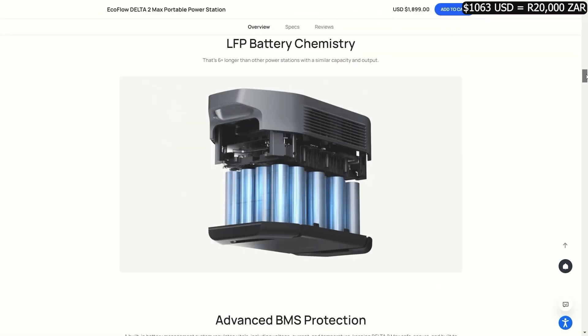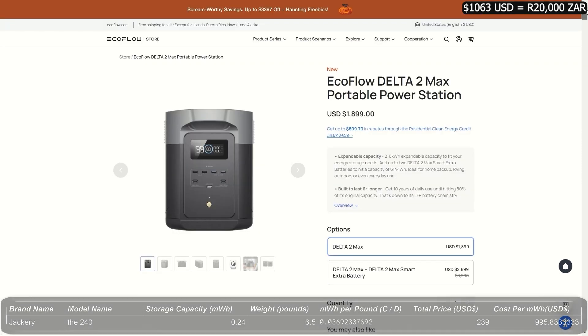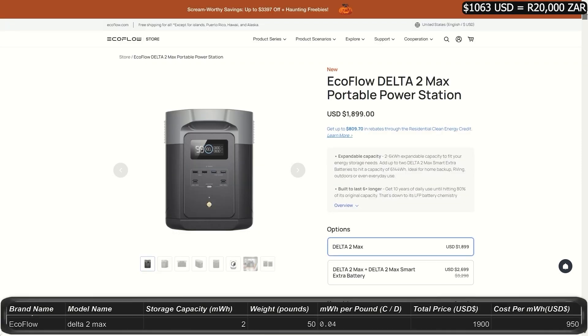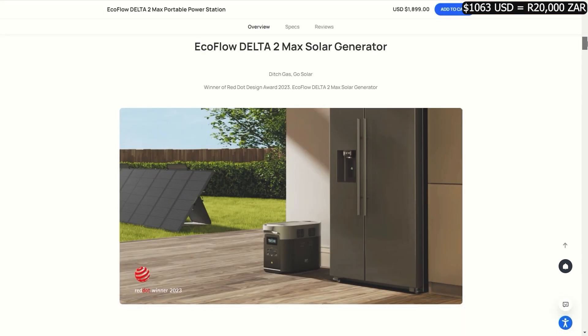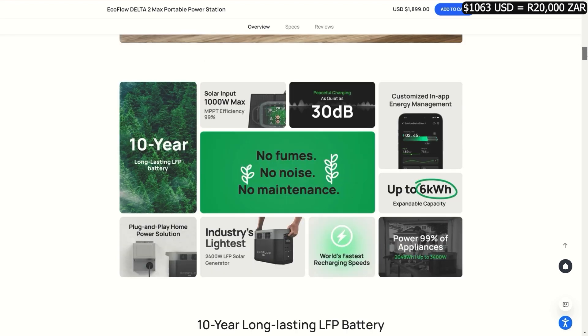Another unique feature is called X-Boost, which seems to let these units run at an extra 25 wattage continuously. Here's the Delta series: the Delta 2 Max is a two kilowatt-hour power station for $1,900, with an optional upgrade to six kilowatt-hours by adding up to two expansion batteries. You get 2,400 watts and 4,800 watt peak.